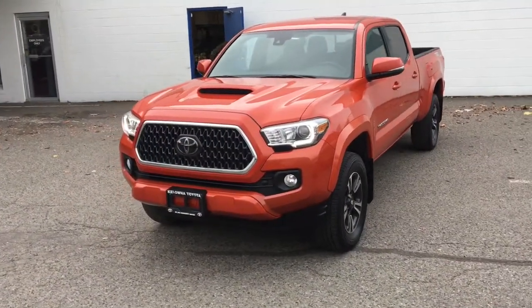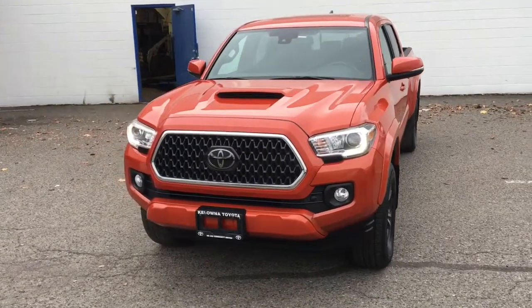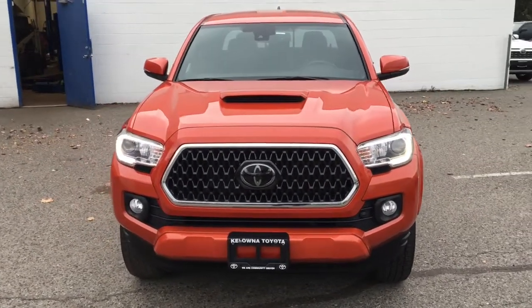From the driver's side, the truck features projector beam headlights, a blacked out grill with chrome trim, fog lights and LED running lights.